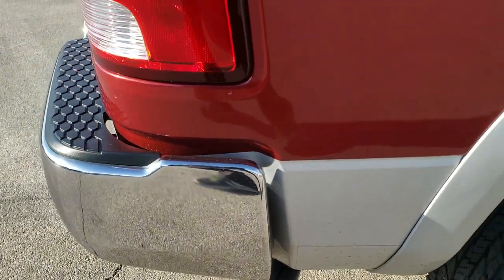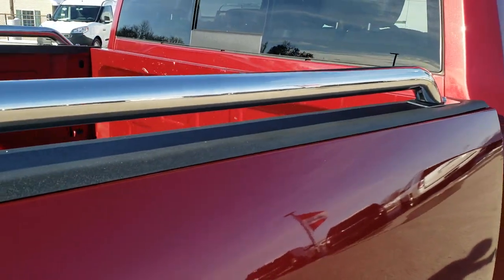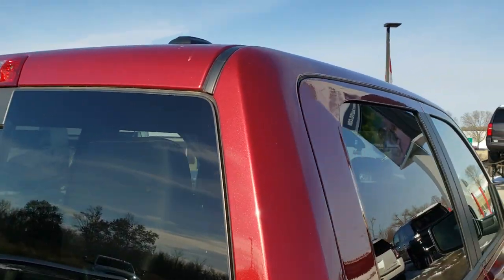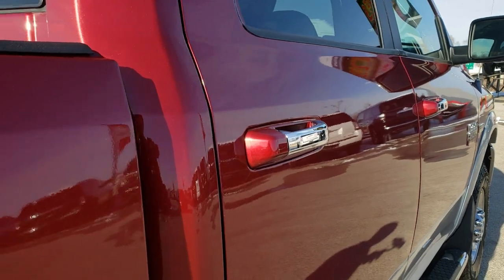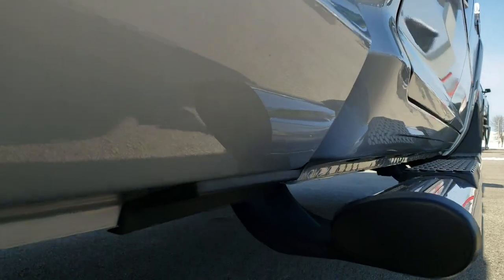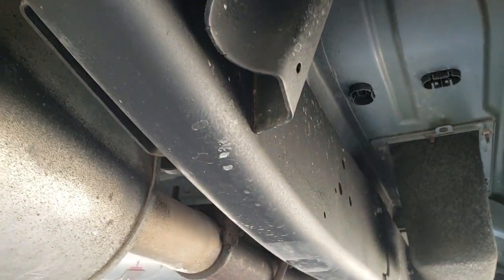We take these HD videos so if you are far away or even if you're close by and just cannot make the trip down, you can still see the truck, hear the truck, and have confidence in the vehicle before you even get here. In fact, we offer a Summit Auto Fastpass in the upper right hand part of your screen where you can apply for financing, get pre-approved, get payment quotes, and even appraise a trade if you have one — all right on our website, SummitAuto.com.